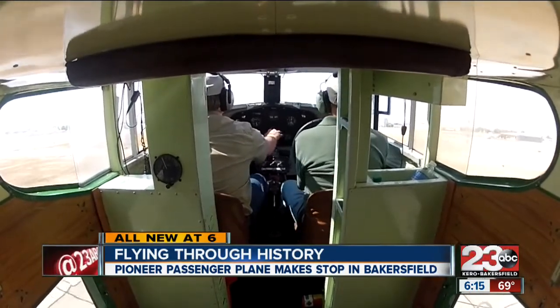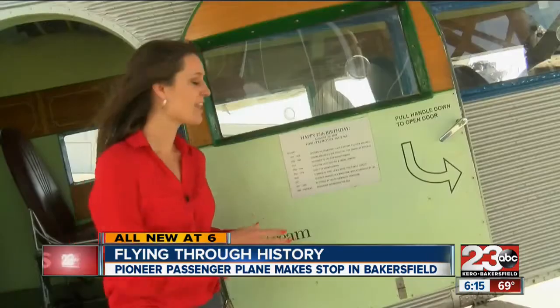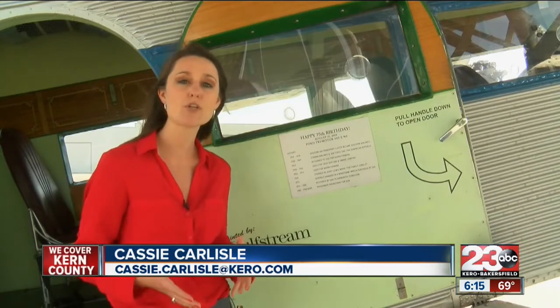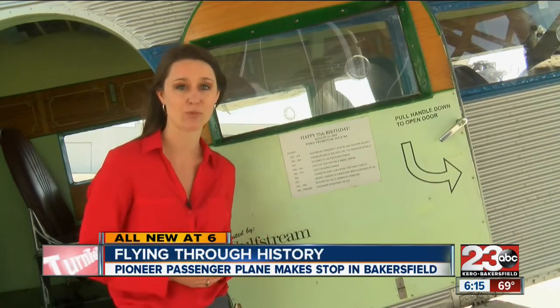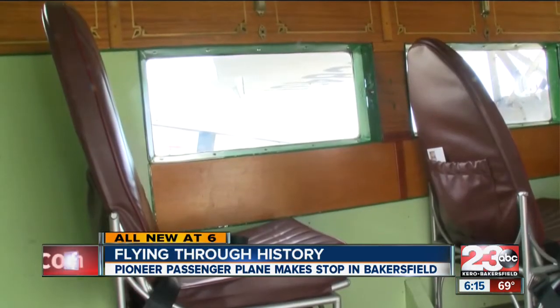I wouldn't have missed this for anything. Taking its passengers on a time warp. Looking at the inside of this door really kind of shows a little bit of the history of this plane. It was first created in 1929 as one of the pioneer passenger planes. It offers you a nice little glimpse into history, and that makes it all the more special when you're able to fly in these things.